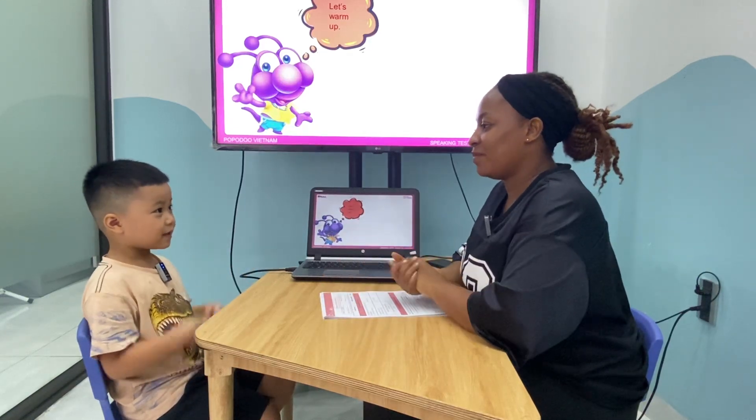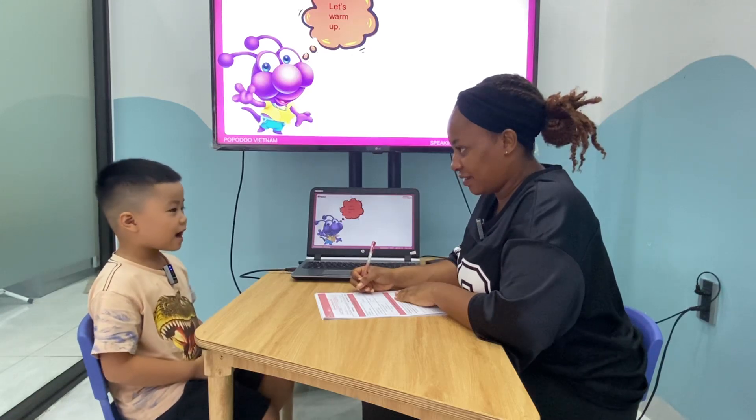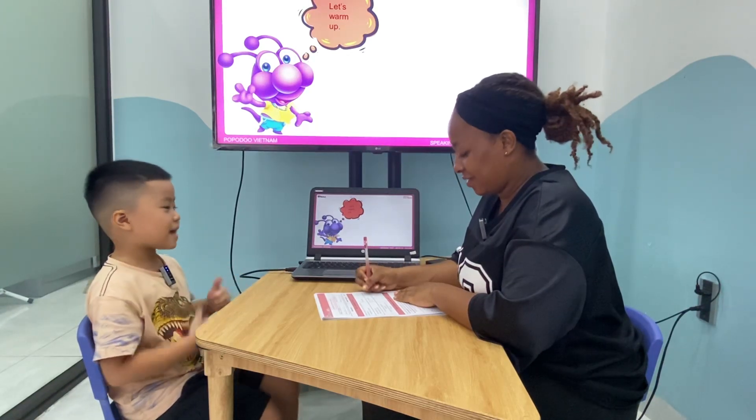Hello. Hello. What's your name? My name is Teddy. How old are you, Teddy? I'm fine. How are you today? I'm good today.